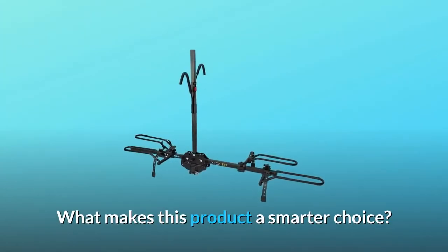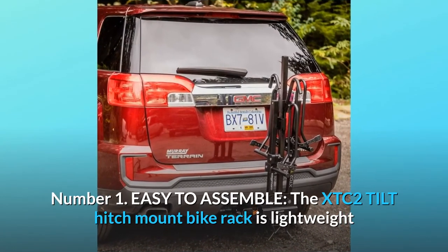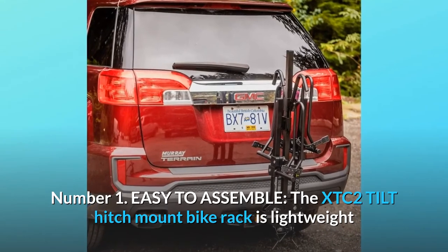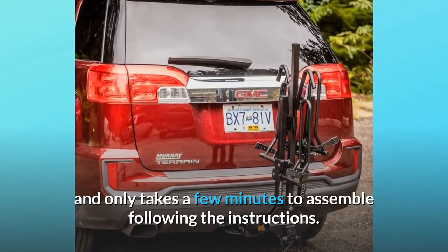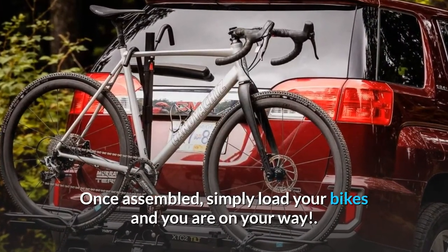What makes this product a smarter choice? Number 1: Easy to assemble. The XTC2 Tilt Hitch Mount Bike Rack is lightweight and only takes a few minutes to assemble following the instructions. Once assembled, simply load your bikes and you are on your way.